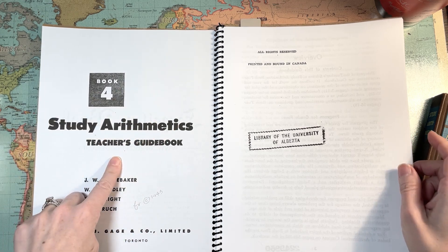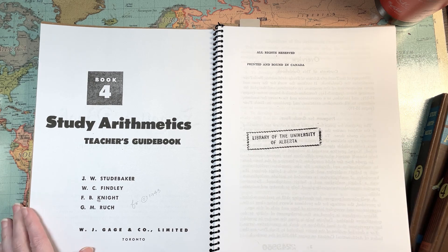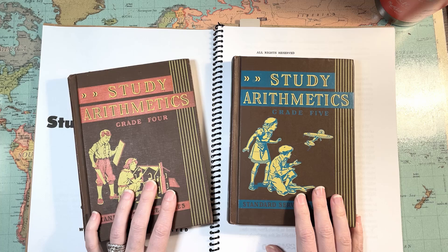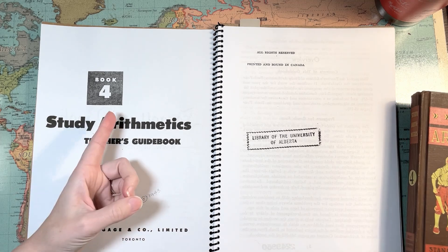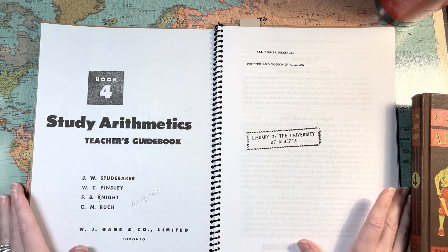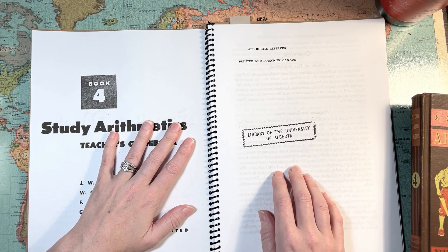The available teacher's guidebook with answers matches the editions that have covers labeled 'book' rather than 'grade.' Long story short: for my 1930s versions, I still have not found any answer keys or teacher's guides. But if you get the 1940s versions, there are matching books and teacher guidebooks. There's also a workbook available in the archive — I don't think it's necessary, you could just have them do work on paper, but it exists.